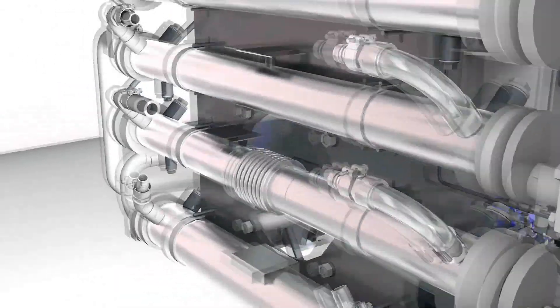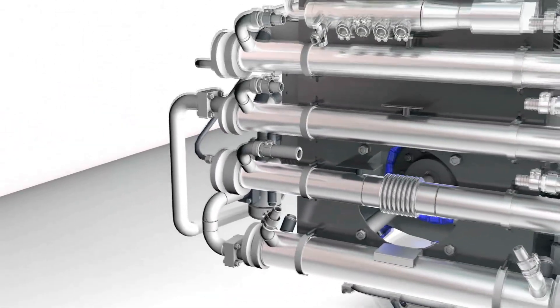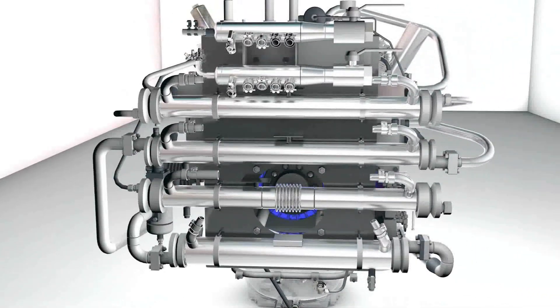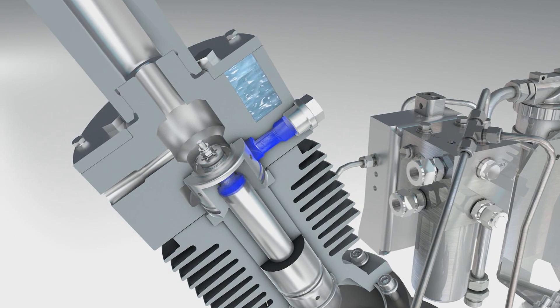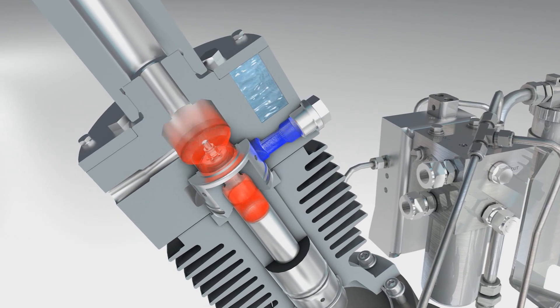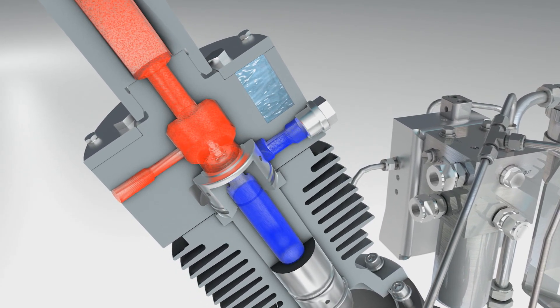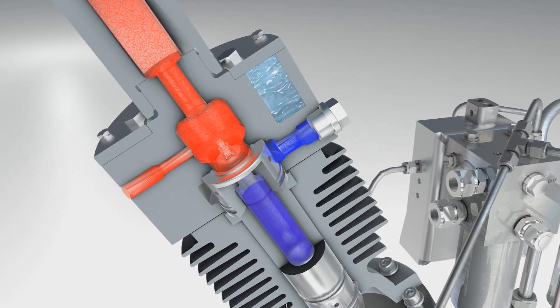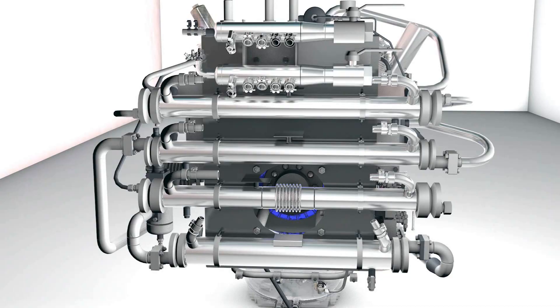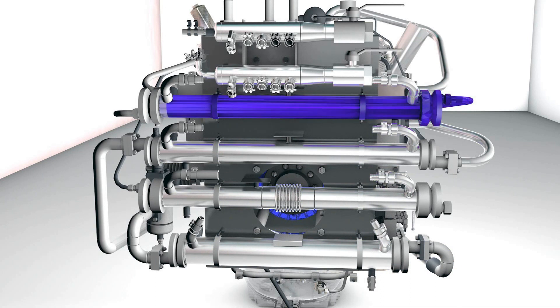In Bauer compressor blocks, cooling systems target the hot spots where heat develops. Inter-coolers, after-coolers and valve heads account for around 85% of heat generated. Targeted cooling has the advantage of extending valve service life, lowering oil consumption and reducing overall cylinder wear, enhancing operating safety and lengthening the service life of the entire compressor system. Maintenance is simplified.